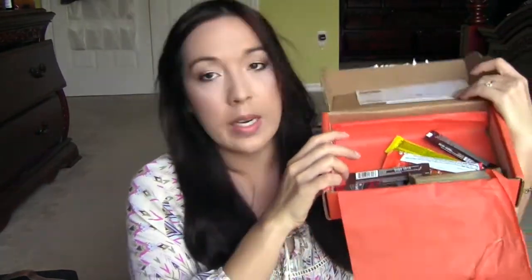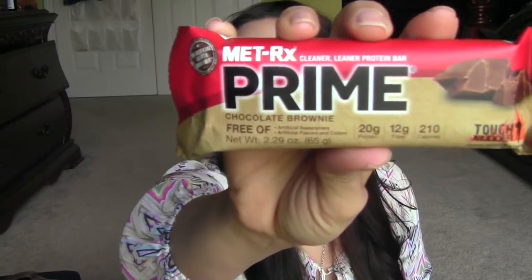We got a few little items in here. The first thing I'm going to take out — the heaviest thing — is a Cleaner Leaner protein bar. This is a prime chocolate brownie protein bar. It says Tough Mudder on there — I always wanted to do that Tough Mudder. It's a mud run. 20 grams of protein, 12 grams of fiber, and 210 calories. No artificial sweeteners, flavors, or colors. I'll take that after a workout or something.